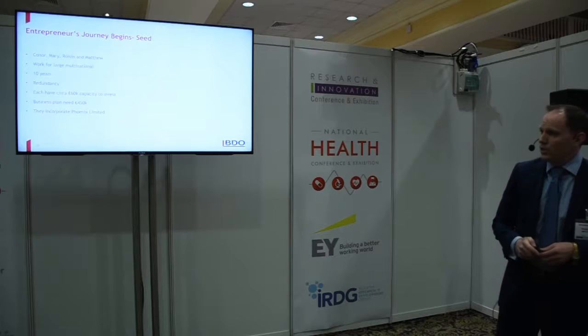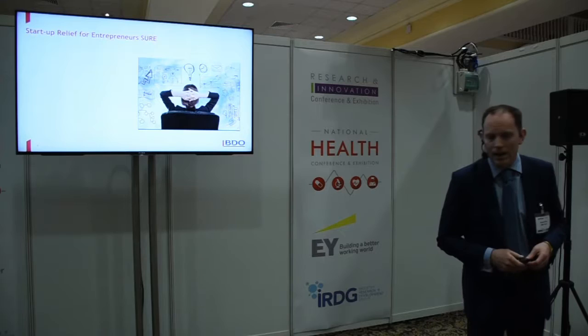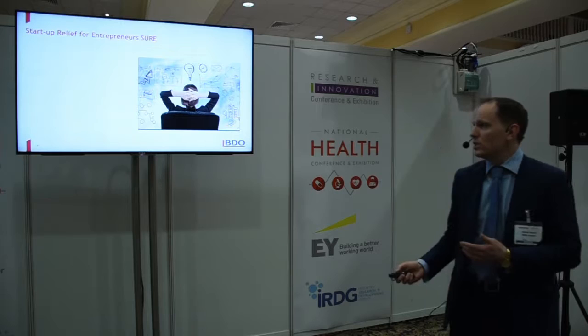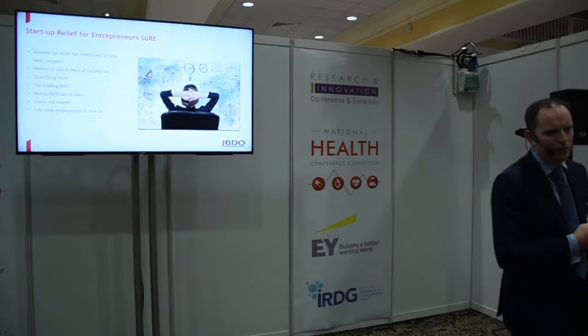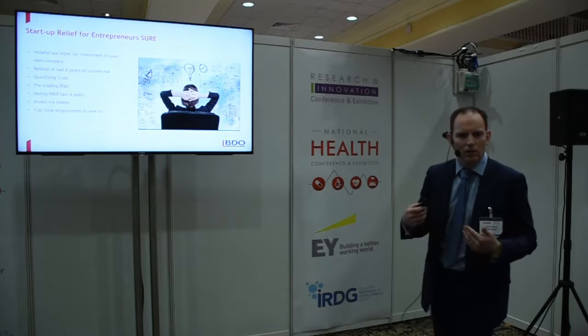They incorporated Phoenix Limited to undertake their operations. The first relief we look at is the SURE relief — the Start-Up Relief for Entrepreneurs. Basically, this is an incentive for employees leaving employment and setting up on their own to invest in their own companies. It gives you a refund of your income tax for the prior six years. They have to be mainly PAYE for the last four years. The investment must be via shares, and you must take on full-time employment in the new company.